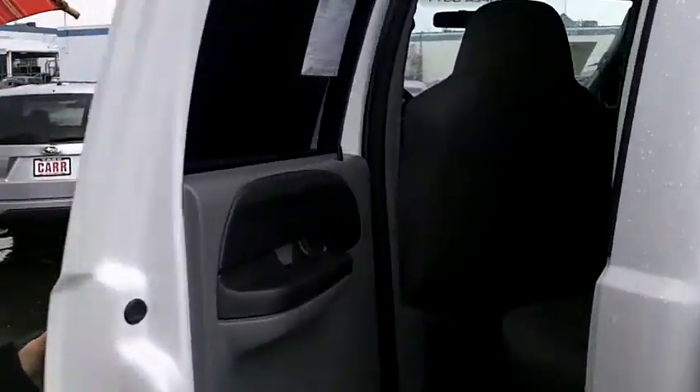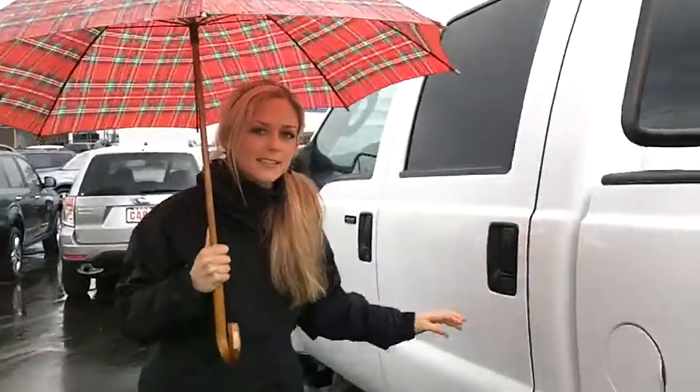Let's look at the back seats here. Wow, lots of space. Super clean in there. Nice gray fabric interior.